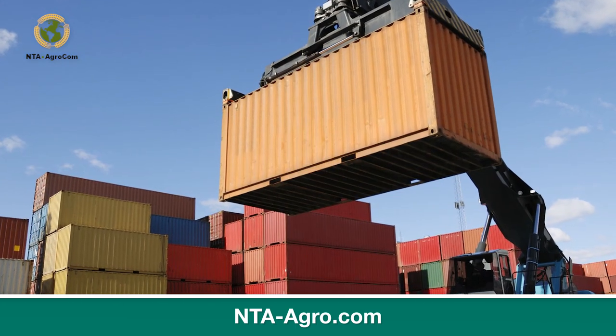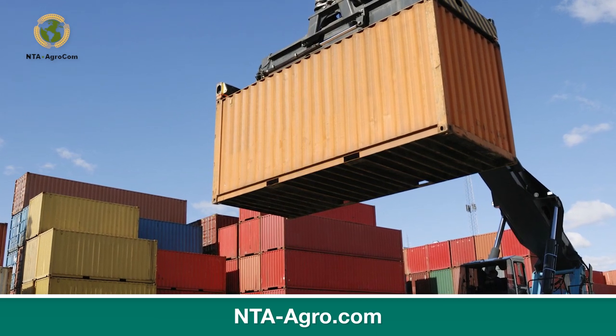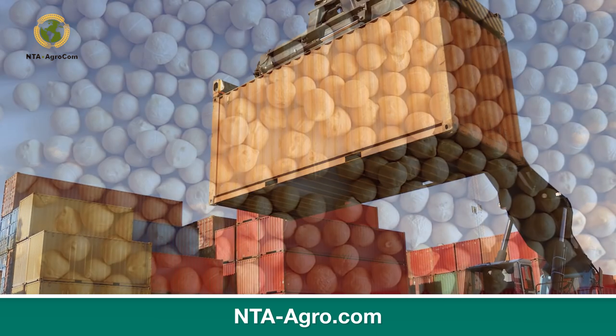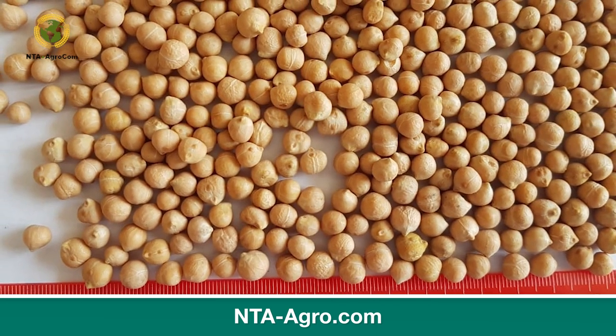Price also varies based on distances, delivery methods, and type of chickpeas suppliers in the USA. Chickpeas are mainly used in the food industry, cooking, and medicine. The product color is often considered to be a determining factor of its use.